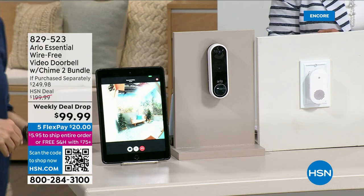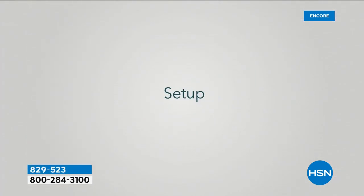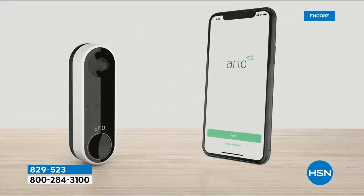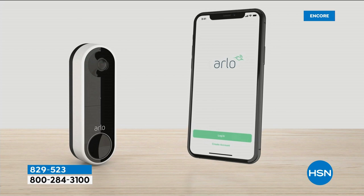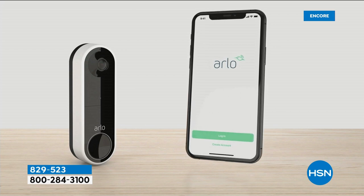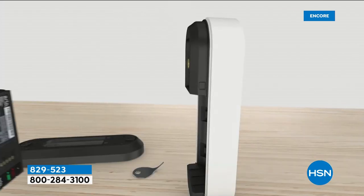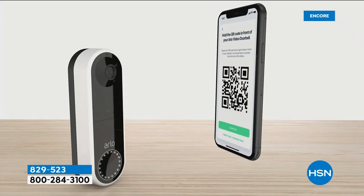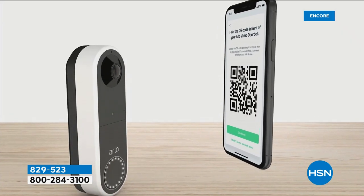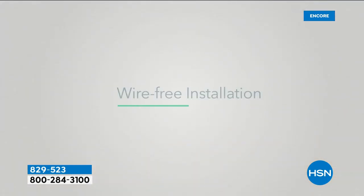The huge value: normally this combination with the chime would be $200 for the doorbell alone, and the chime is extra. Because it's our weekly deal drop and you happen to be watching right now, you're getting this for under $100. With five FlexPay — and because it's over $75 — you get free shipping on this and on everything else you picked up today.